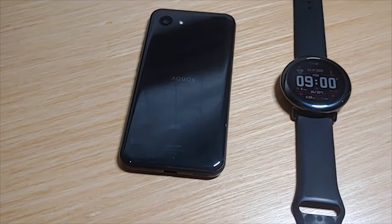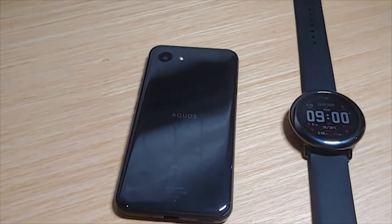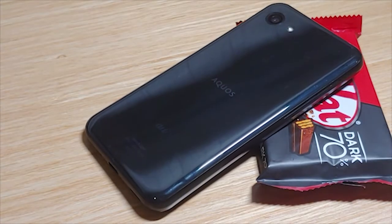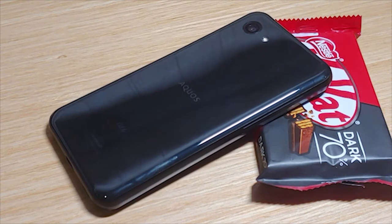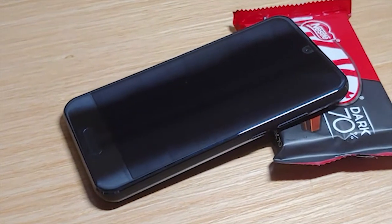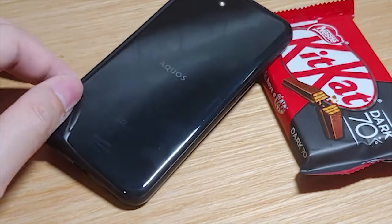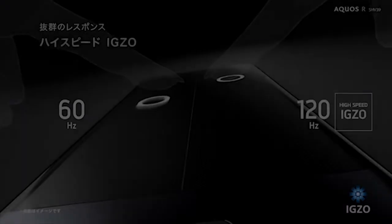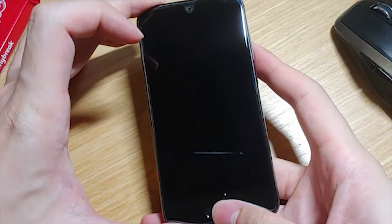Hey, what's up guys, my name is Chris from Bytesize Tech and today we're gonna look at the Sharp AQUOS R Compact. Now if you follow tech closely you might already know that this phone, along with the larger brother Sharp AQUOS R, is actually the first phone in the world to be released with a 120Hz high refresh rate panel. You might think that the Razer Phone is the first, but this is actually the first, and that 120Hz refresh rate panel is still very rare now, which is bizarre.